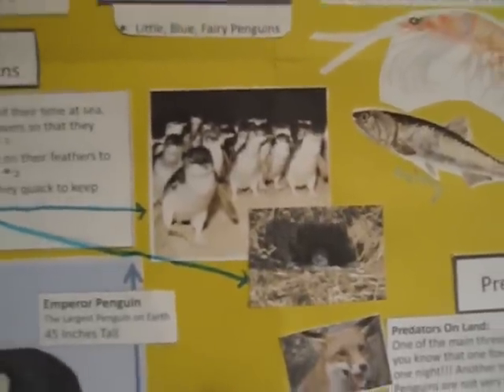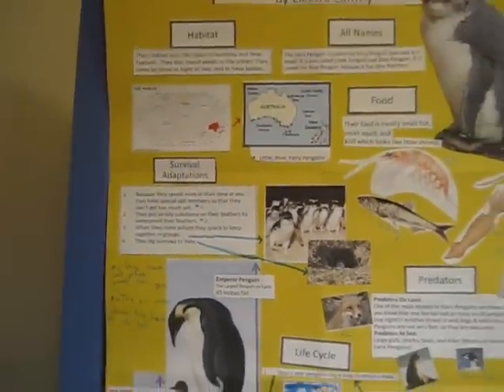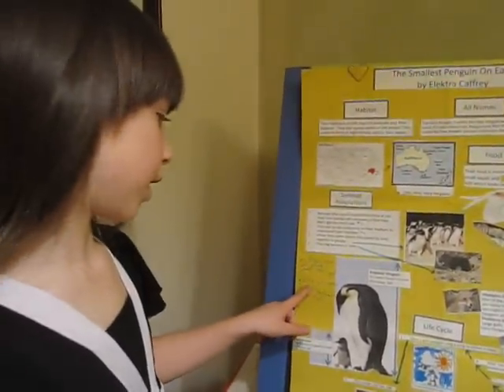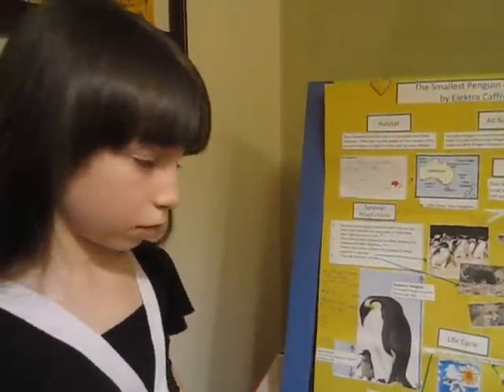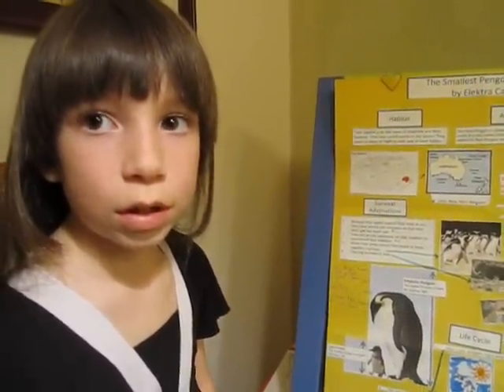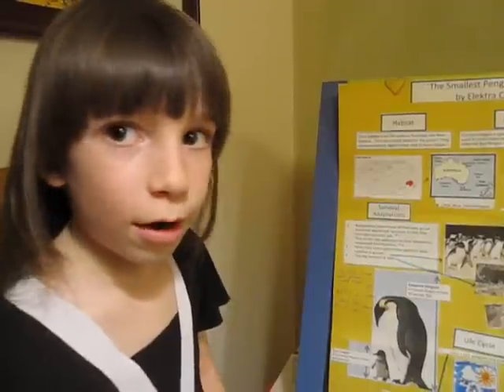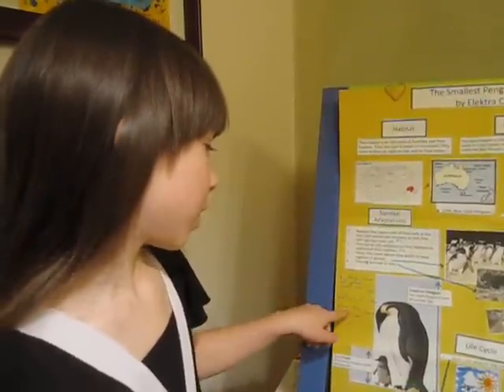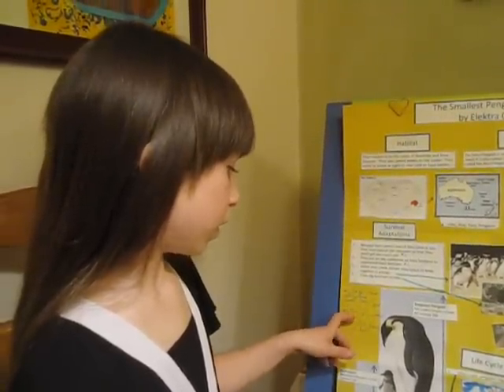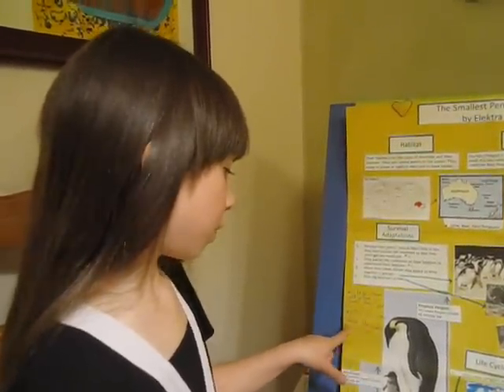The first adaptation I mentioned was that they have salt glands located above their eyes. And the next one is that the oil comes from the base of its tail, which is the bottom of its tail.